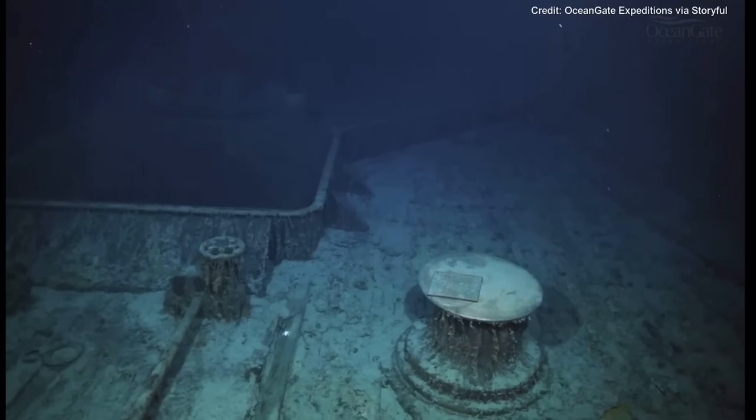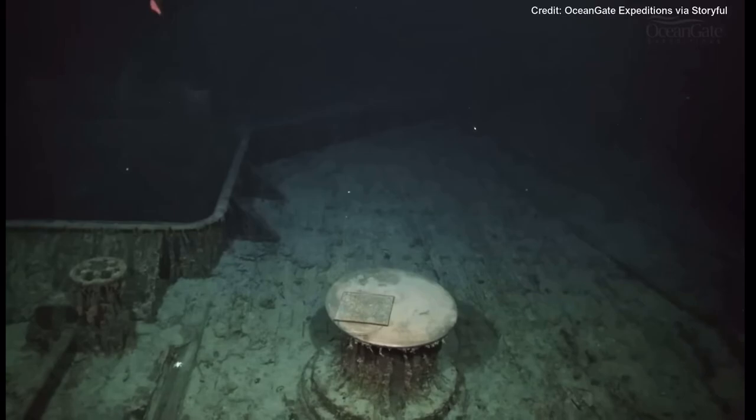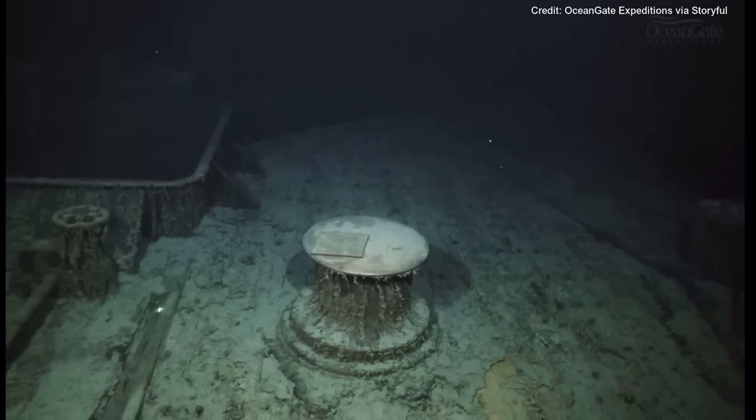Over on the left-hand side we can see the entrance into hold number one. This whole deck area is known as the forecastle deck. What looks like a wall in the background is actually a breakwater, or wave break as it's described. This would have deflected large waves that were breaking over the bow of the ship and deflected them away to the sides.